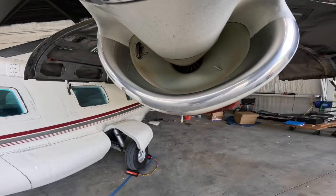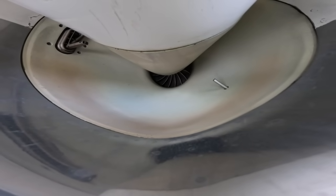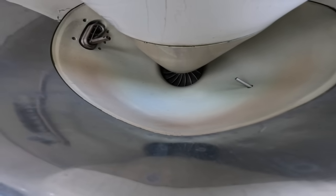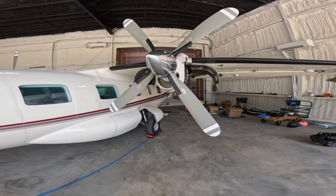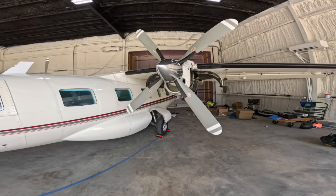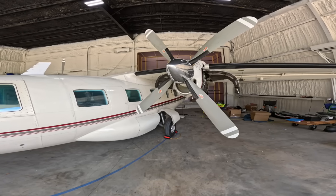Here's the dime tour of a Garrett TPE 331-10 engine. There in the inlet you can see what looks like a turbocharger compressor wheel if you're a car guy. As I rotate the propeller off camera, you can see it turns that compressor wheel — I'm actually turning everything inside the engine all at the same time because it's all on one fixed shaft. This engine turns the propeller through a gearbox with about a 25 to 1 gear reduction ratio, so at 100% RPM on the gauge, that propeller is turning at 1,591 RPM, which works out to roughly about 41,000 RPM on the engine itself.